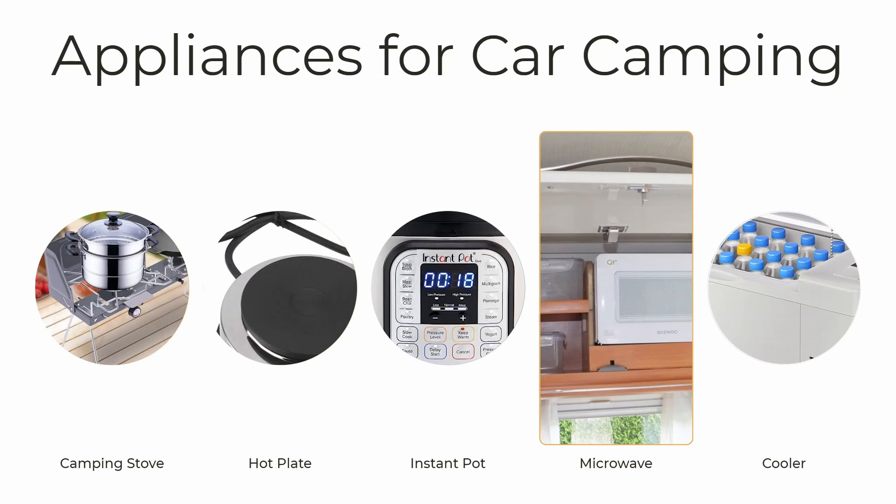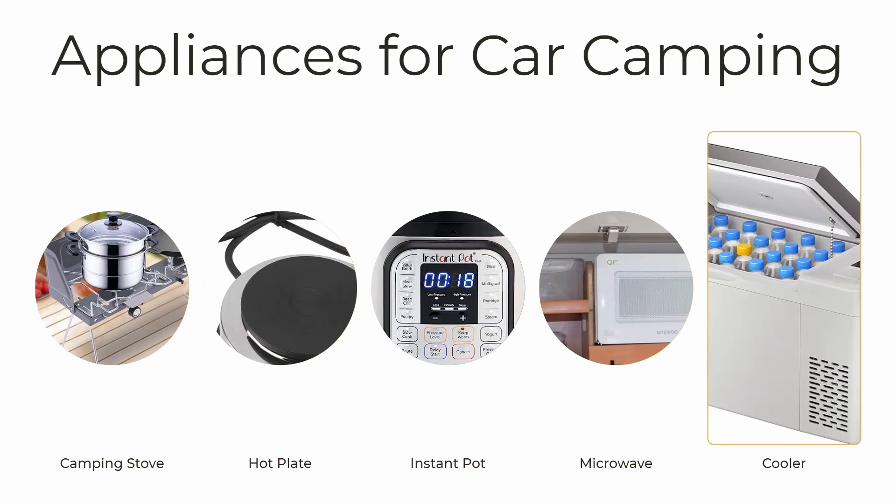And then the microwave. When I first got my microwave and started using it in my car, it's such a great luxury — I can cook almost anything in it and it cooks fast. They make some really small ones that don't take up much space at all. And finally, coolers — especially refrigerated coolers. It's like having a refrigerator in your car. You can get them really big to carry a lot of stuff, some even have freezer compartments, or you can get smaller, more affordable ones. I'll put links in the description so you can look at options and pricing on Amazon.